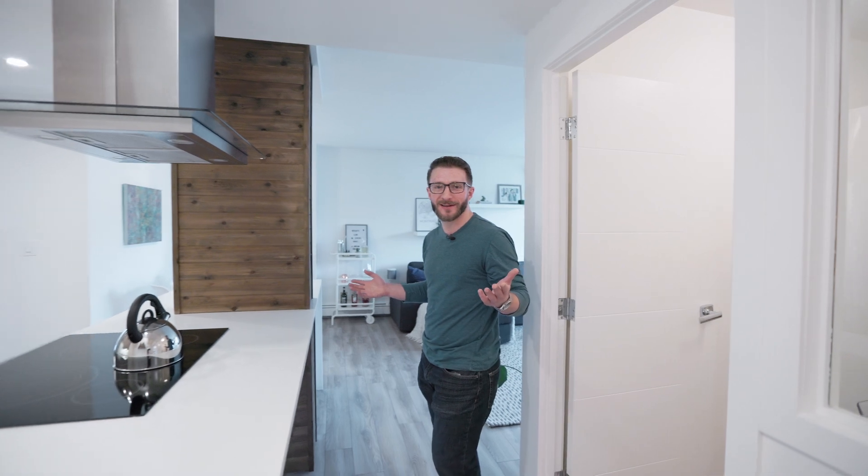Wait a second — this is actually just the office space. Let's check out the rest of this beautifully renovated unit.